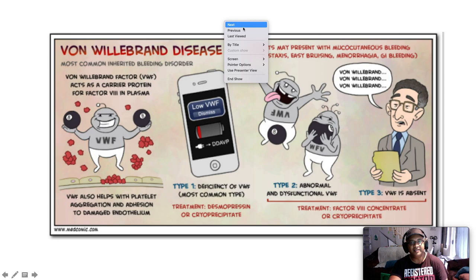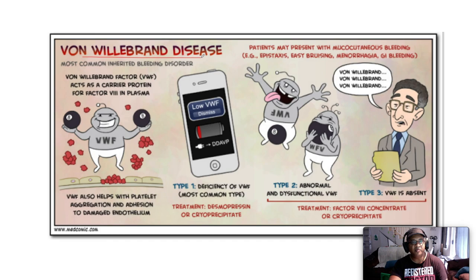Von Willebrand disease is the most common inherited bleeding disorder with autosomal dominant inheritance. Patients may present with mucocutaneous bleeding — a tip-off that this is a problem of primary hemostasis, not a factor problem. They have epistaxis, easy bruising, menorrhagia, and GI bleeding. They do not have bleeding into muscles and joints — no hemarthrosis — which is the poster presentation for a factor problem. Von Willebrand factor is a carrier protein for Factor 8 in the plasma and helps with platelet adhesion and aggregation to damaged endothelium. Type 1 is a deficiency in quantity — it's there but reduced, like a phone low on battery — and treatment is desmopressin or cryoprecipitate.